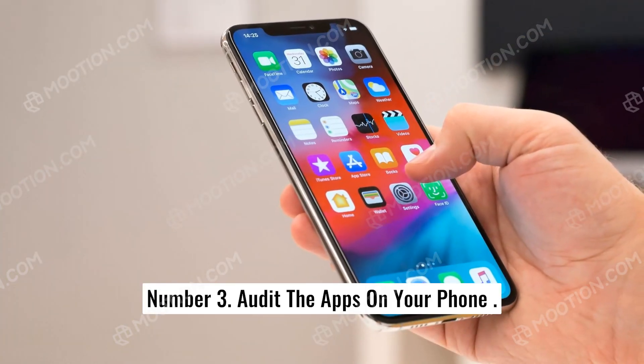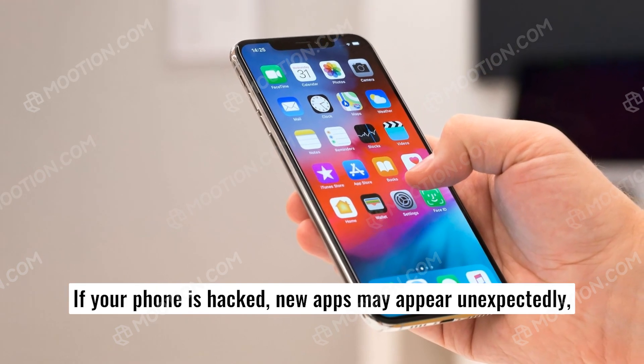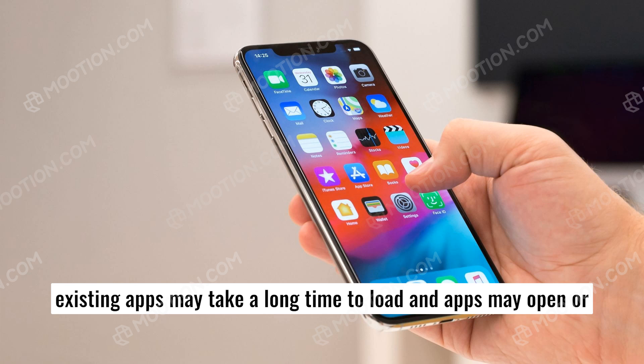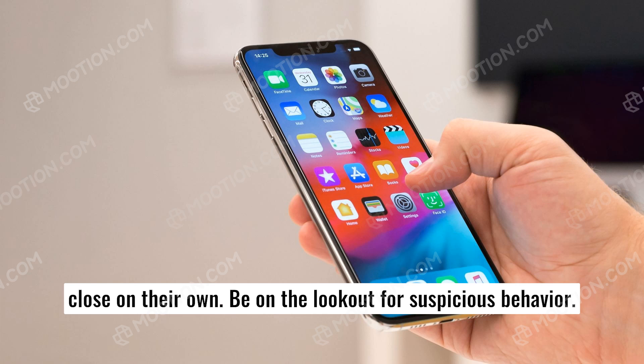Number three: audit the apps on your phone. If your phone is hacked, new apps may appear unexpectedly, existing apps may take a long time to load, and apps may open or close on their own. Be on the lookout for suspicious behavior.